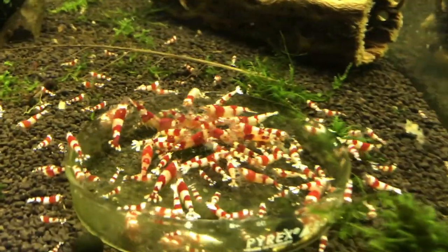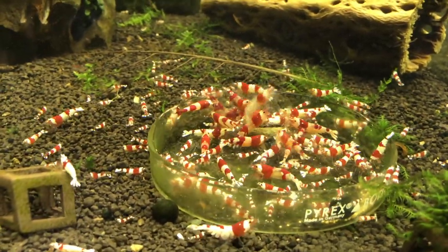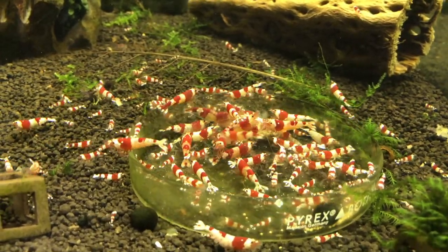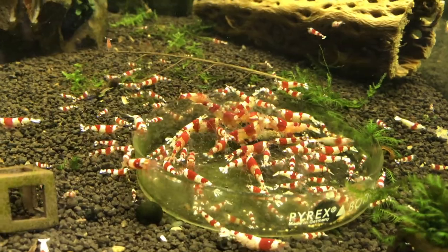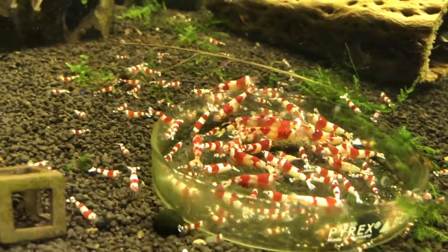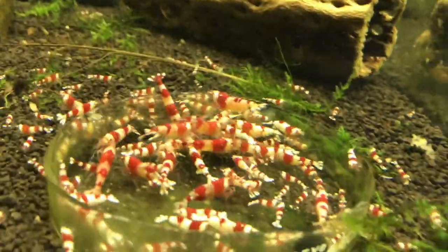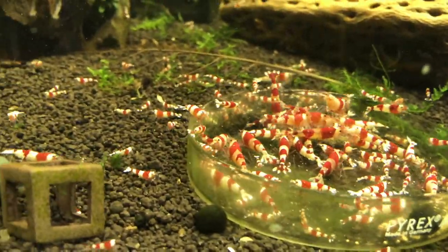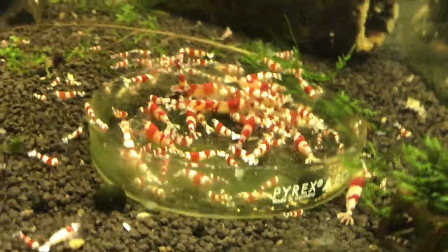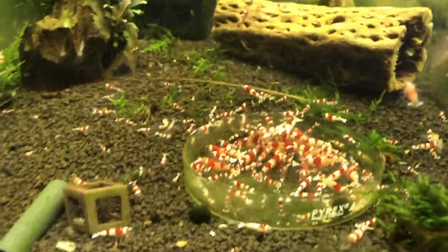We'll start over here like we always do. These are the lower grade crystal reds, A through S grade. I've added some additional blood to this tank from a couple different sources just to kind of keep it strong. And they're still continuing to breed like crazy. As you can see, there's a lot of juvies in there. There are berried females and babies and stuff like that. So everything is going really well still in this tank. I can see them all over the walls too.